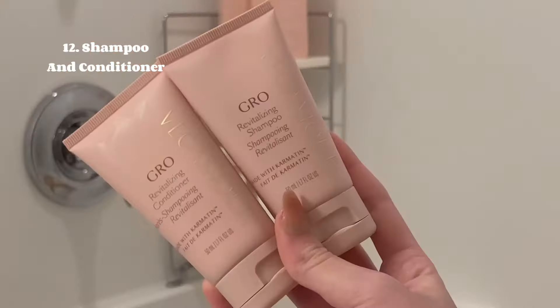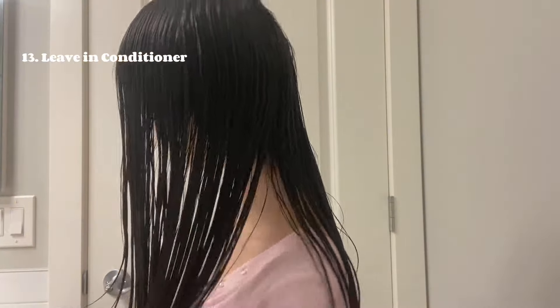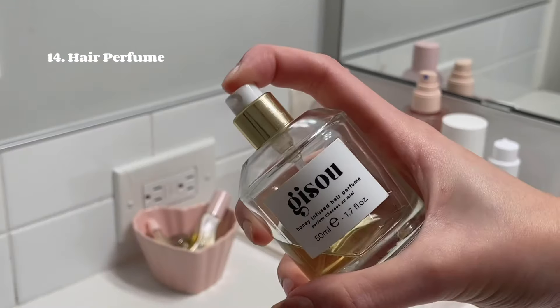Now it's time for shampoo and conditioner. Now that I'm out of the shower, I always put in a leave-in conditioner — today I'm using the Away one, and this is definitely a must if you're going to brush your hair while it's wet. I'm also finishing off with some Gisu hair perfume and some of the Gisu hair oil.